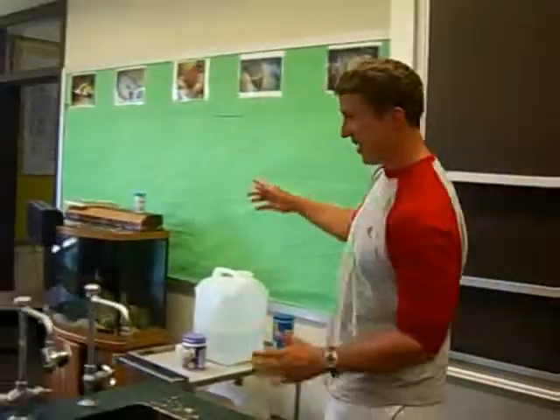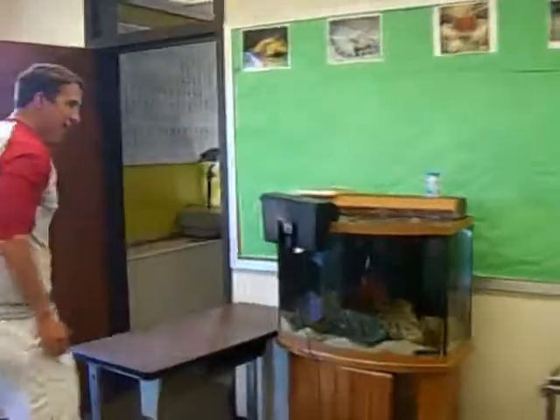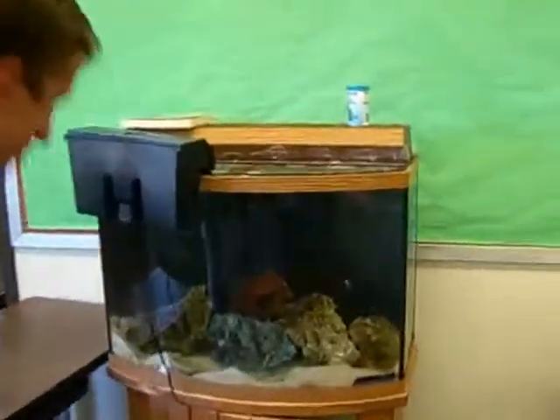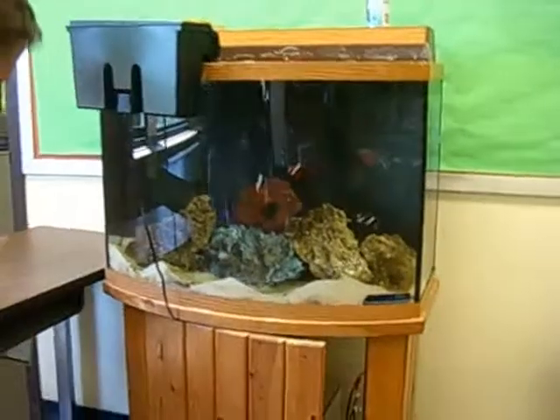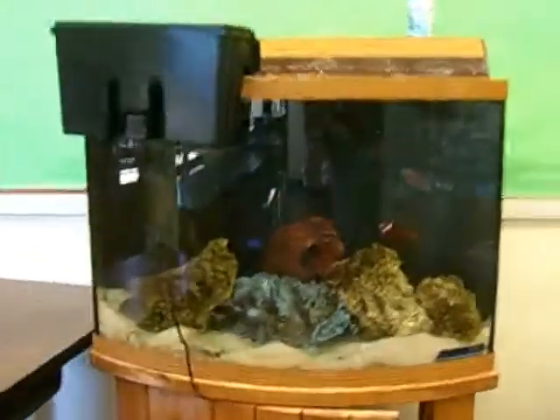The fish tank will be the main focus. It's a saltwater fish tank — it's pretty interactive. We've got three fish going in there and one starfish who's hiding. He comes out and feeds every now and then. I can actually feed him right now.